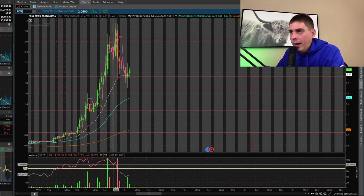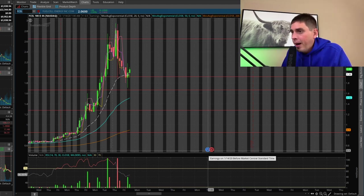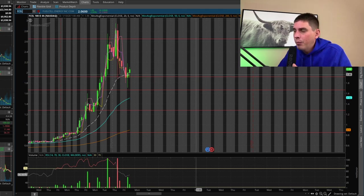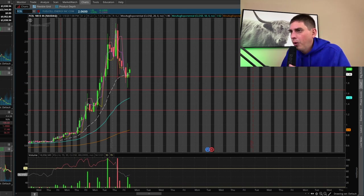Unlike yesterday, when volume was really red, today's volume was green. Looking ahead, we actually have an earnings call coming up — I believe it's on the 14th — so we could see a play off of that. Come Monday, I'm really going to have my eyes on this stock to see what it does. I want to see if it holds the support level around $1.90. What I would really like to see play out is it come up, then come back down, form a double bottom, and then rip.